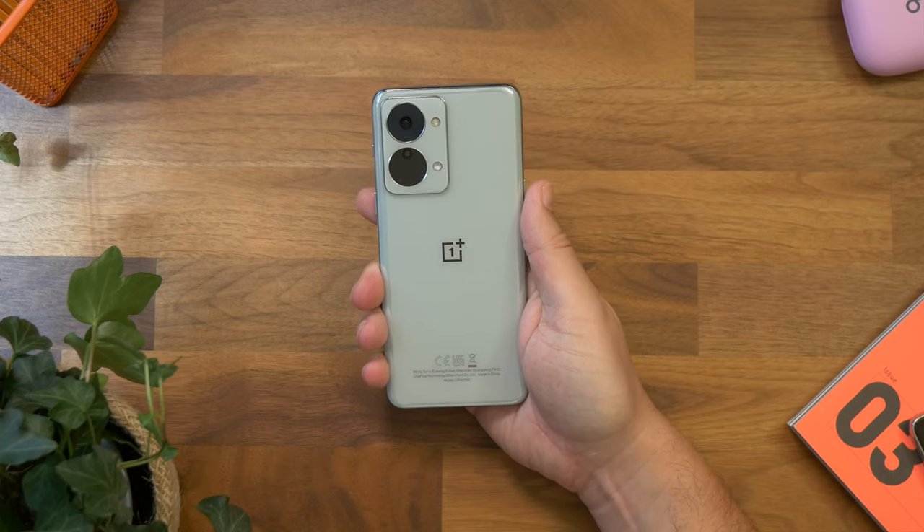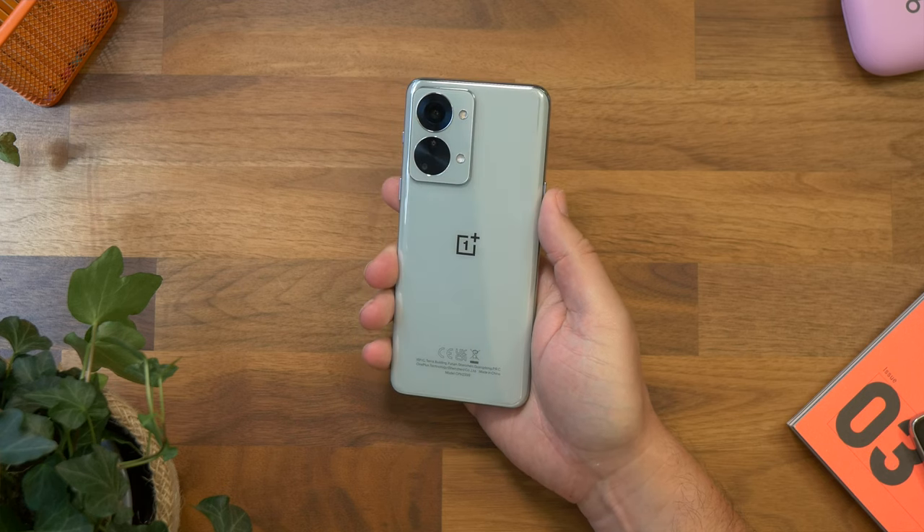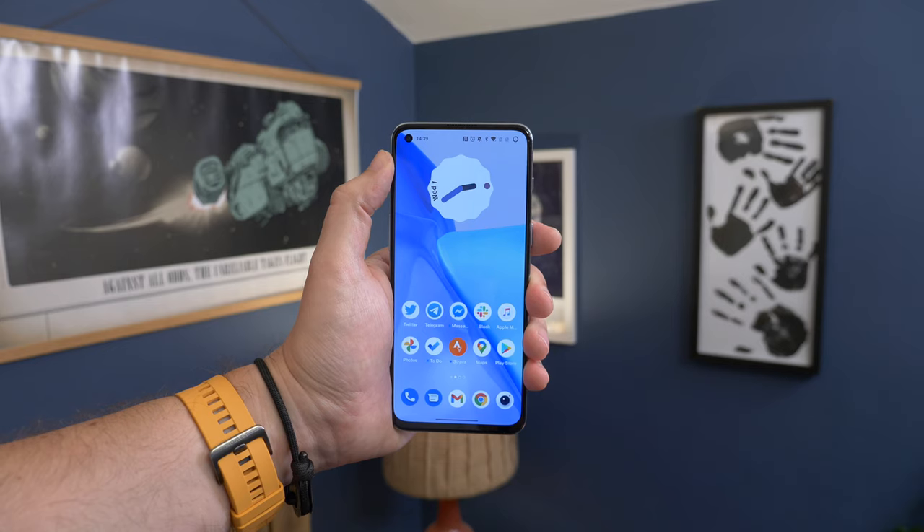For a while, OnePlus was the champion of offering great performance without the hefty price label. To some extent, the Nord series still offers that. The latest OnePlus Nord 2T is a lot of phone for the money, but how does it compare to the competitive mid-rangers from the big names, specifically the Galaxy A53 from Samsung? I'm Cam Bunton from Pocket Lint, and in this video I'll hopefully help you to decide.